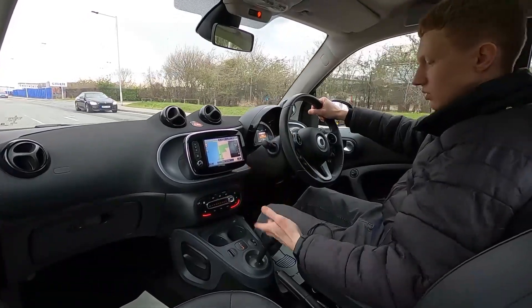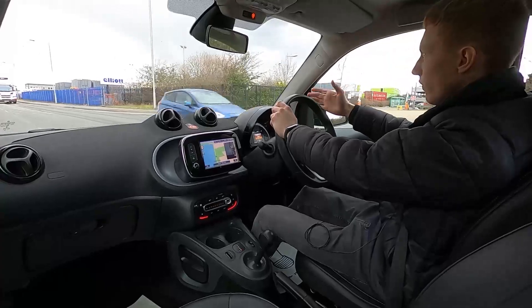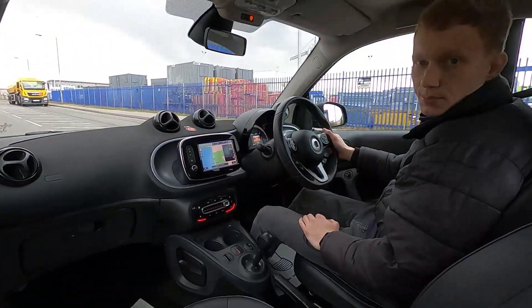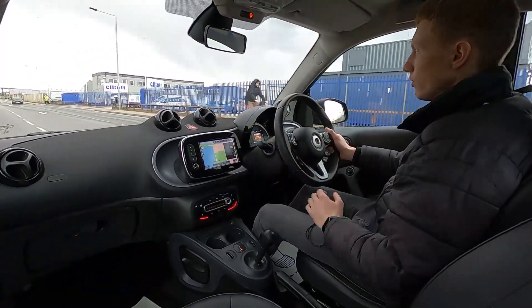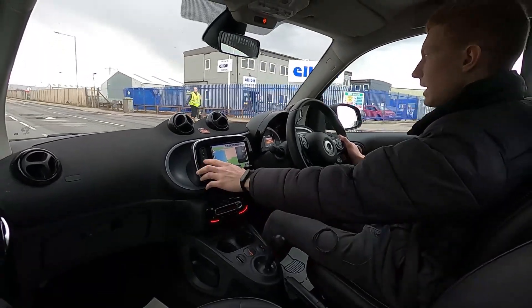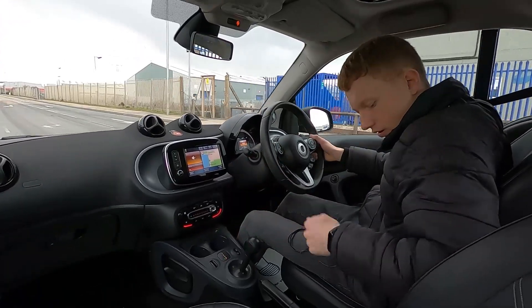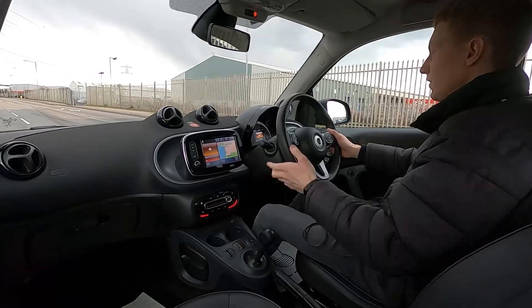Going over the bumps, no issues at all. Automatic transmission — again if you drive a lot in town it makes life a lot easier and more convenient. You've also got Eco Stop Start for driving in town, and a speed limiter and cruise control for driving on the motorway. On the infotainment system you've got built-in sat nav, radio, Bluetooth audio, phone connectivity, USB and AUX. A lot of tech in this car.